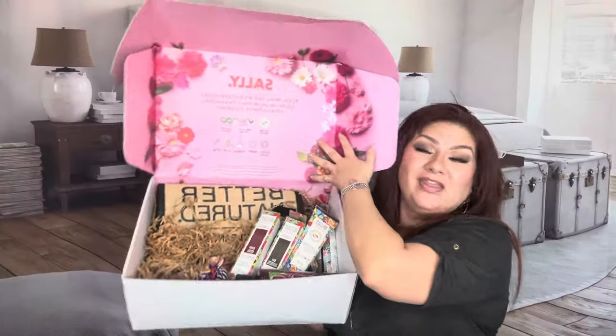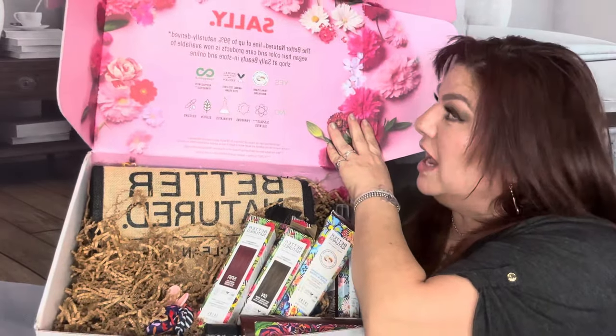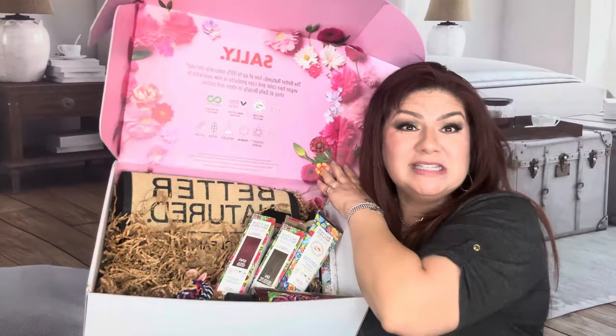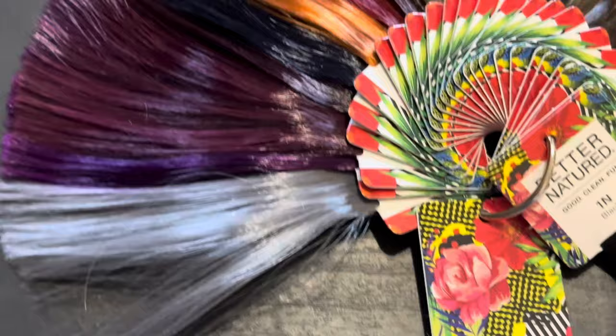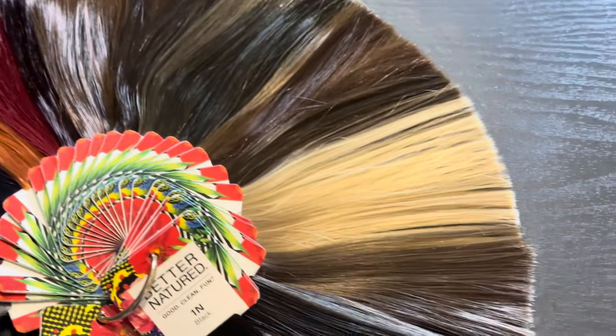Look at how much soap I have in my hair! This is by Sally's Beauty Supply — the box says Sally's. I just sprayed it on, and I can't tell me those colors are not stunning. Wow.